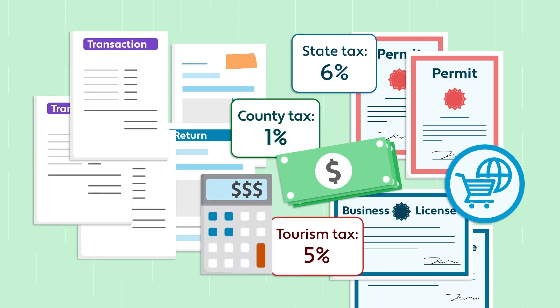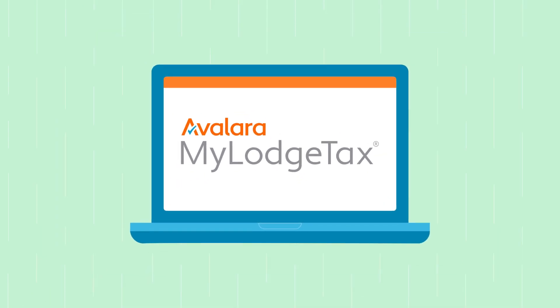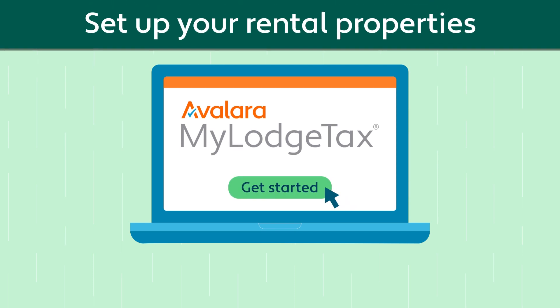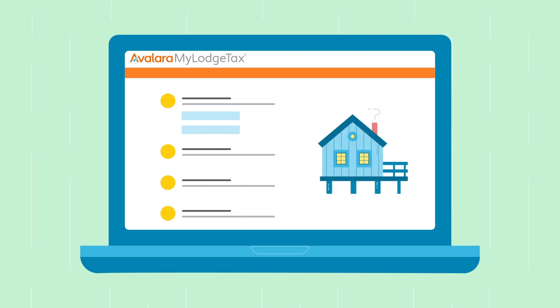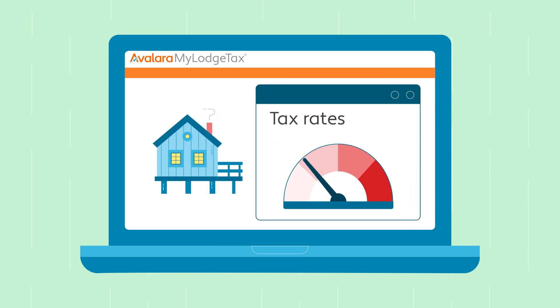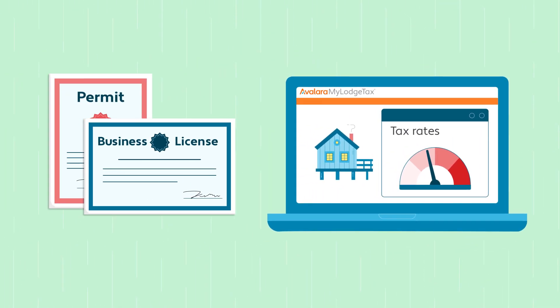Short-term lodging taxes are complicated, but with MyLodgeTax, we can help every step of the way. To get started, you need to set up your rental properties. When you first sign in, we ask you about your properties. We use this information to research your tax rates and your licensing and permit requirements.